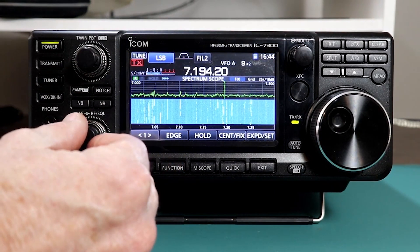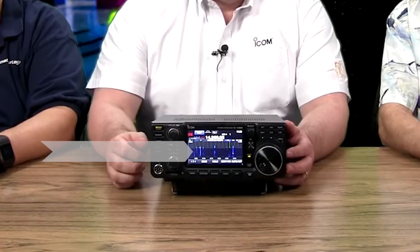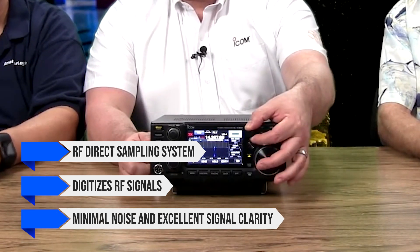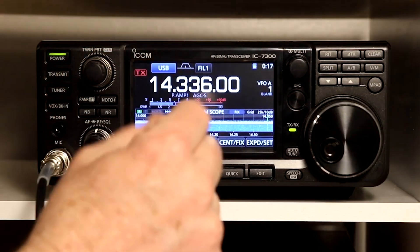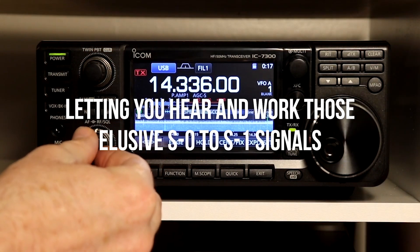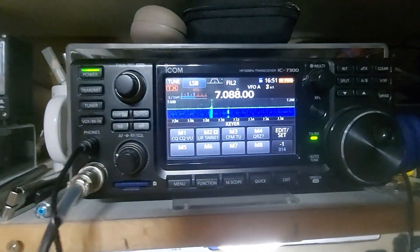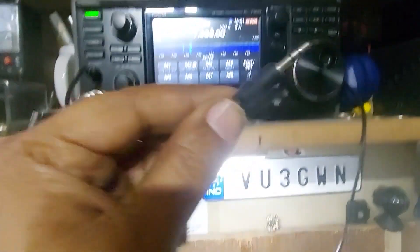Meanwhile, the Icom IC7300 isn't a slouch either. It features an RF direct sampling system that digitizes RF signals, resulting in minimal noise and excellent signal clarity. During contests or when the bands are packed, it performs admirably, letting you hear and work those elusive S0 to S1 signals surrounded by stronger stations. The digital filters are impressive, and with proper adjustment, you can eliminate overload problems that some operators encounter.